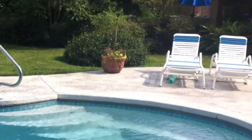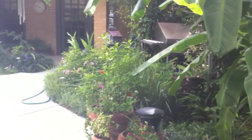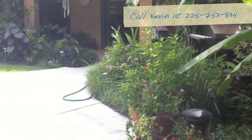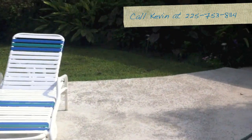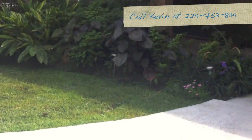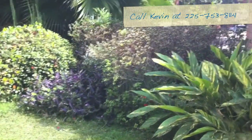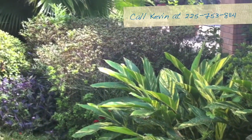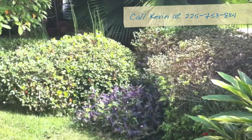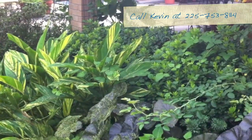It's very important for you to keep standing water at a minimum, and also take advantage of our service where we can come out, fog your area, fog around your house, kill what's there, and try to prevent the spread of the virus. If you have any questions, call Kevin Dinkle or Jeff Richards at Advantage Services: 225-753-8114.